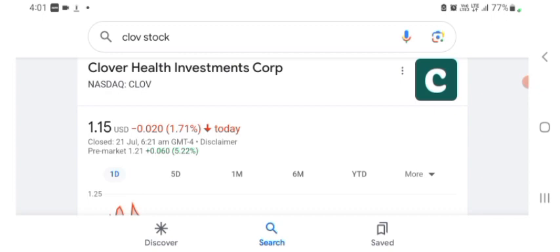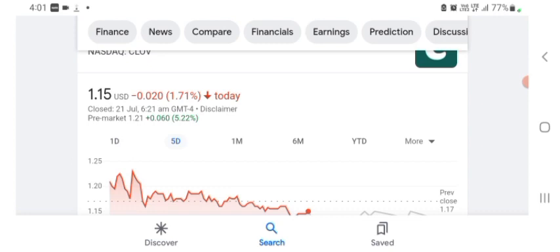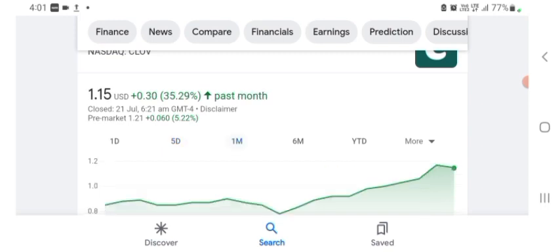The stock was trading at $1.15 US dollar with 1.71% negative in a day. We can also see five days before the stock was trading at 13.90% positive in a day, and one month before the stock was trading at 35.29% positive in a day.